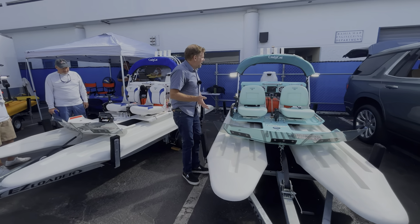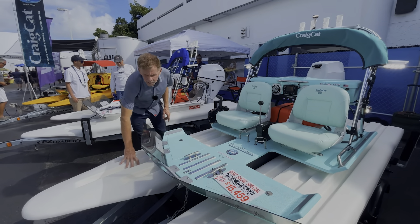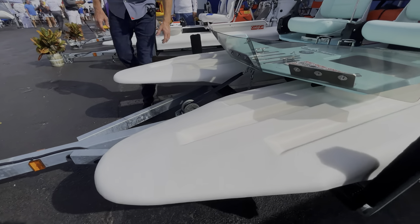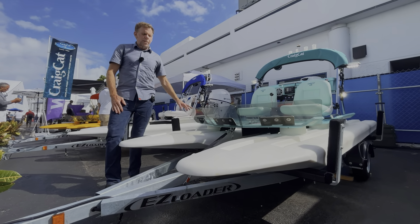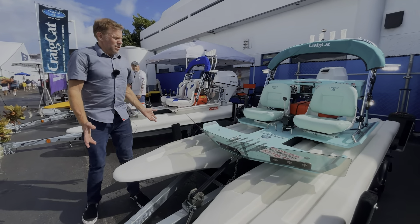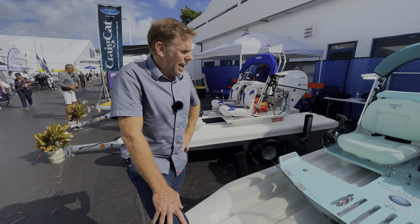Some technical highlights of this rad little machine: these are roto-molded sponsons, made out of similar material that you'd find in a kayak, but Craig says it's about five times as thick and it's filled with urethane foam like a surfboard, so you can't sink it. It's super stable and weighs about 550 pounds fully kitted out and outfitted.